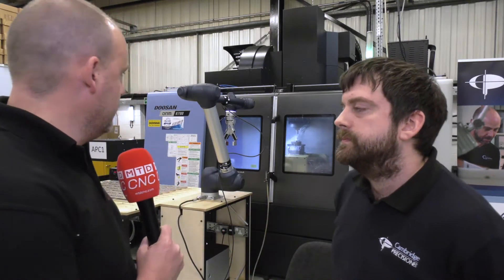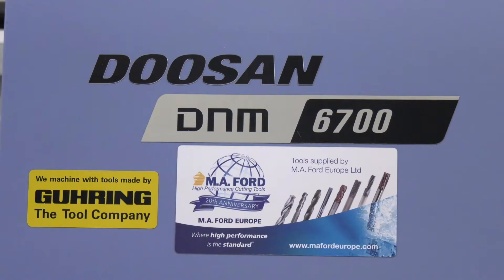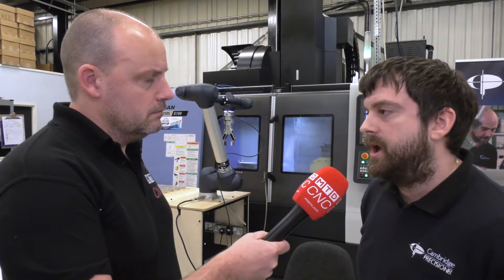This particular machine that we've got here, which is the Doosan D&M 6700 — why was the Cobot selected to go on this particular model? We already had this machine running in our main milling workshop across the road. It was our newest machine at the time, with the five-axis table on, basically giving us capability of doing all types of work.